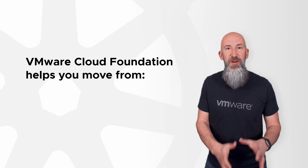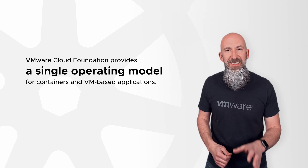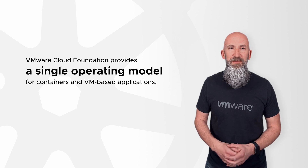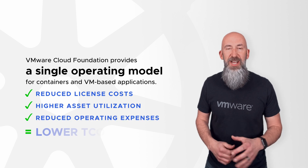All of this together means moving from avoidable headaches to innovation headway. With VMware Cloud Foundation, you get a consistent single operating model for all workloads — traditional and modern — using both VMs and containers. And one platform means reduced license costs, higher asset utilization, and reduced operating expenses.